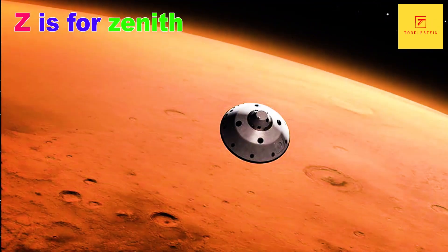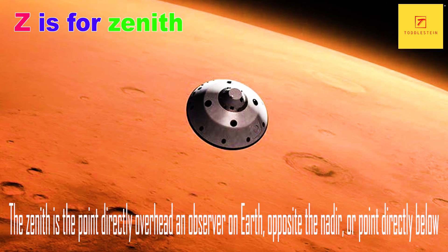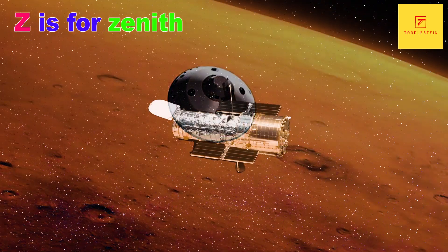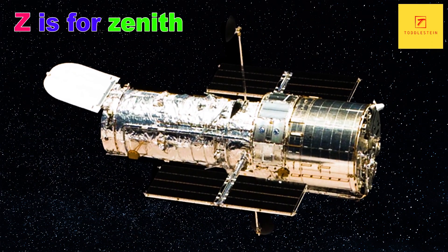Z is for Zenith. The Zenith is the point directly overhead an observer on Earth, opposite the nadir, or point directly below. It is used as a reference point for measuring altitude and as a guide for celestial navigation.